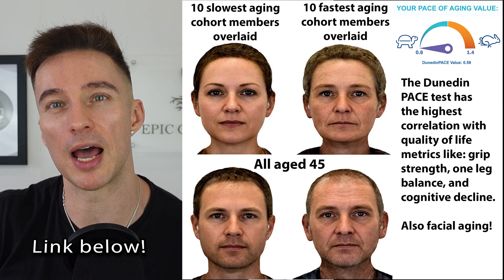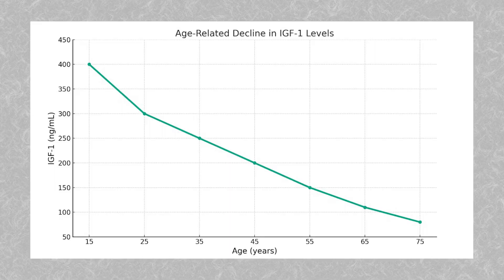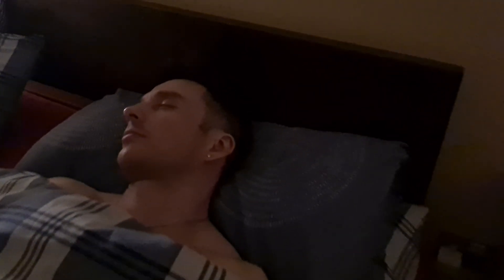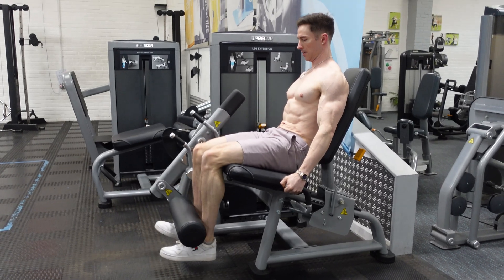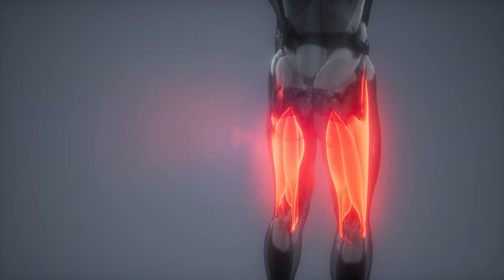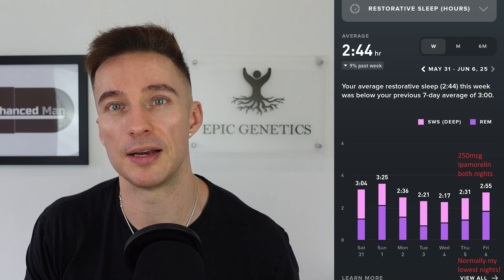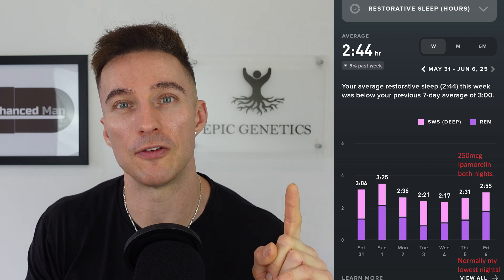IGF-1 levels do down-regulate with age, and that needs to be factored in. Over this eight-week cycle of ipamorelin — the milder of these secretagogues — it's been great for initiating sleep because that short but fast-acting GH pulse improved my sleep latency. I only dose it on Wednesday and Thursday nights because I train Monday to Friday, so my delayed onset muscle soreness builds through the week. Those are the two nights my muscles need extra recovery, and consistently my restorative sleep has been highest on those nights — it used to be my worst nights of the week.